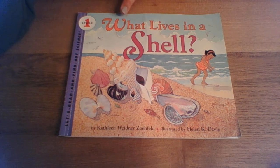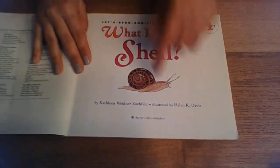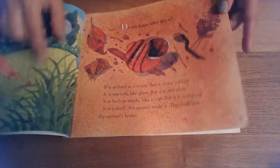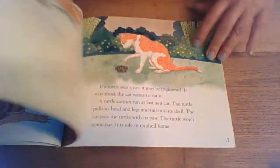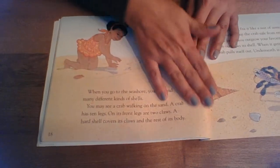Hello everybody. This book is called What Lives in a Shell. It's written by Kathleen Widener Zeffold. It's actually about a lot of different kinds of shells — snail shells, shells you find in the yard. I wanted to skip to the part that is about seashells because that's what we're studying. We're studying animals that live in the sea. So this is the part I wanted to skip right to, on page 18.